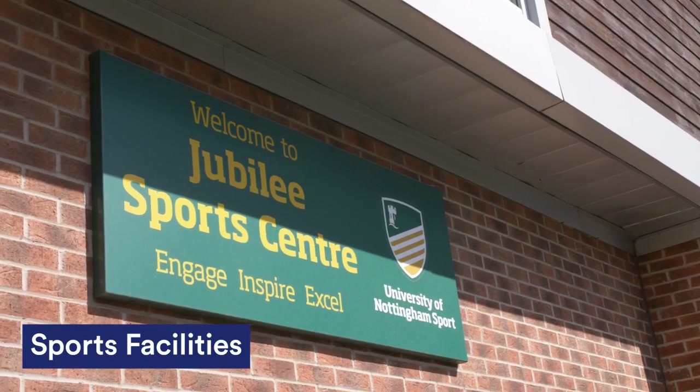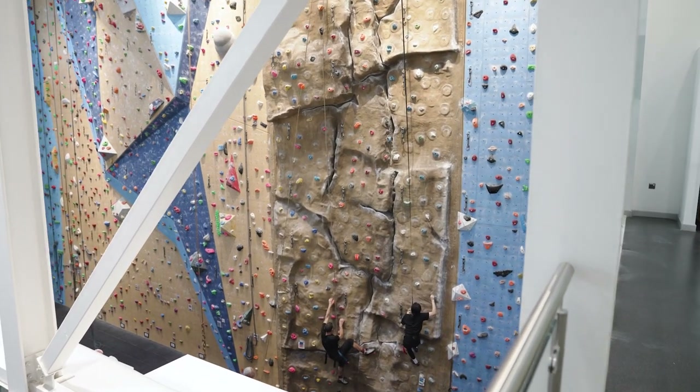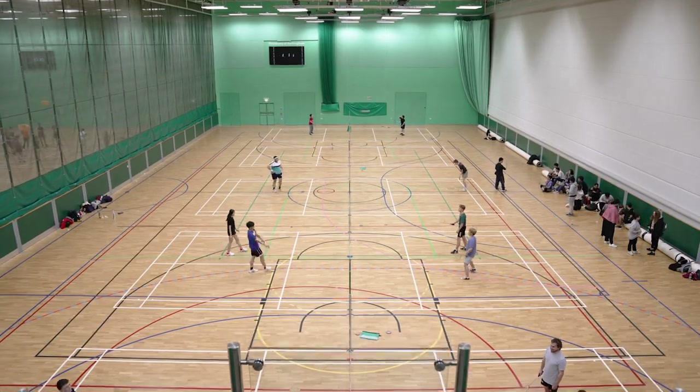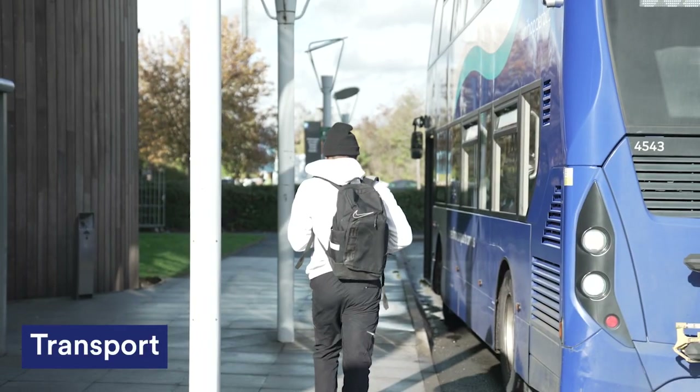If you stay here at Melton, you will get a free membership to the sports centre included. Melton Hall is a really great location on campus and you will get a free hopper bus to University Park and Sutton-Bonington campus.